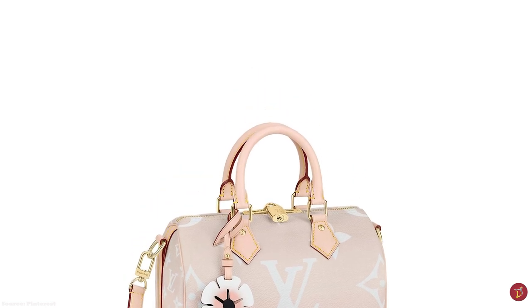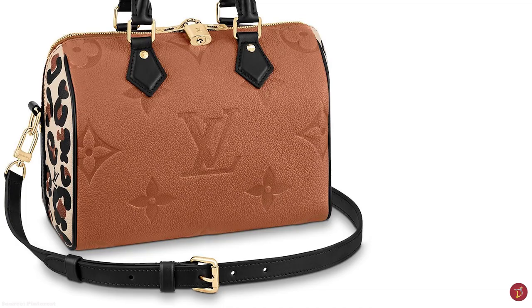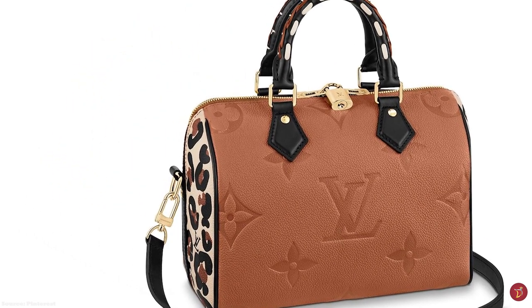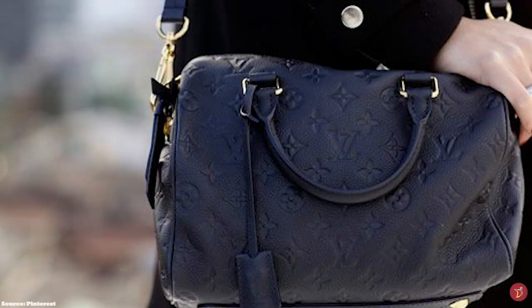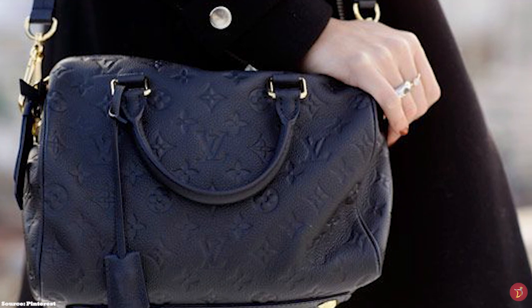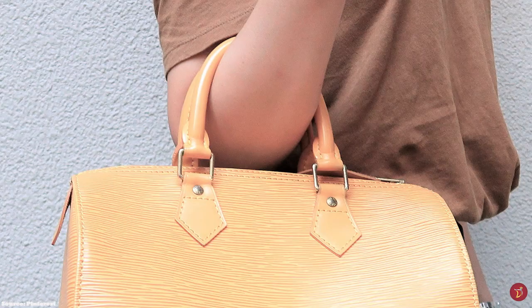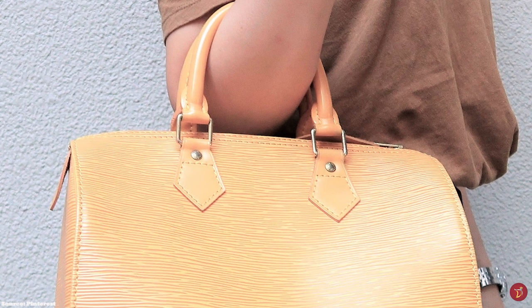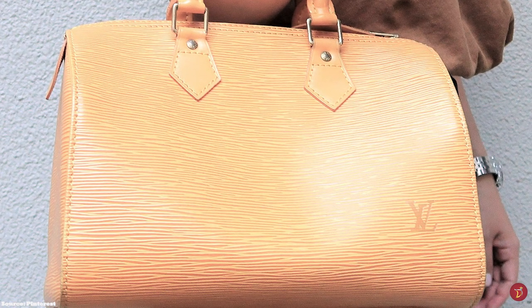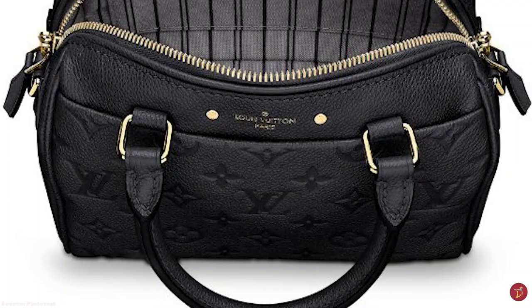The Speedy is typically available in the monogram canvas, the Damier Ebony, the Damier Azur print, and the Epi leather. Over the years it has become available in several more materials, including the Nomade leather, black multicolore, white multicolore, and monogram empreinte leather, in addition to limited editions. The Speedy also received a transformation with the introduction of a large shoulder strap with the Speedy Bandoulière — meaning 'with a strap' in French — the perfect option for the modern woman needing hands-free usage.